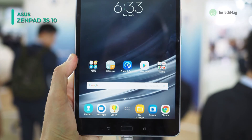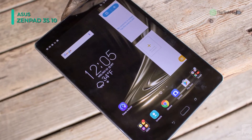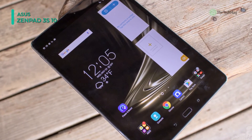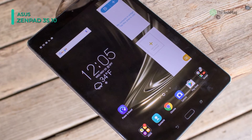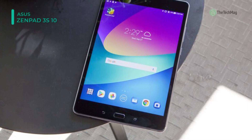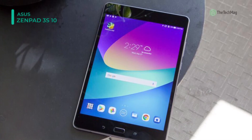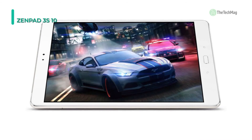The ZenPad 3S 10 features a 9.7-inch IPS multi-touch display with a 2K 2048x1536 screen resolution, 264 ppi, a brightness of 400 cd/m², a 4:3 aspect ratio, and viewing angles of 176 degrees, all of which assist in viewing detailed high-definition content.